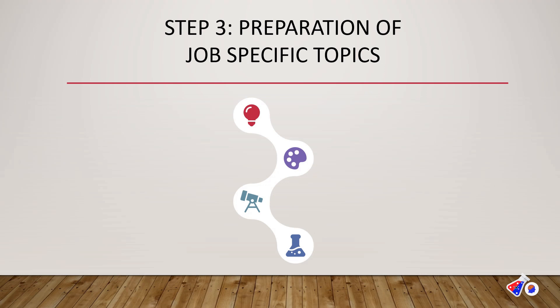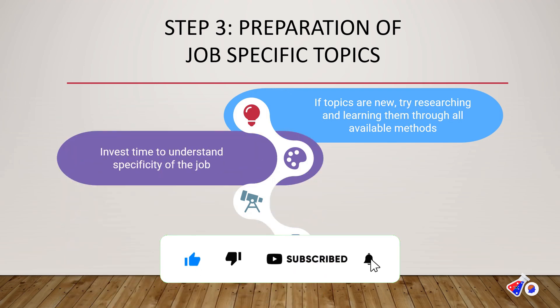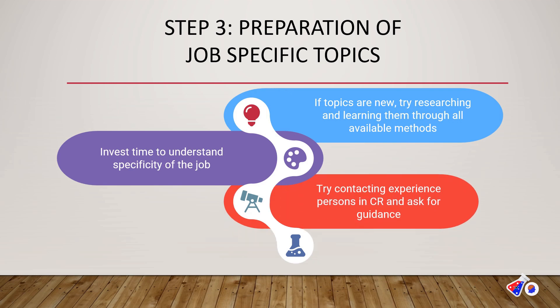Step three is preparation of specific topics in clinical research for your particular job. If the topics are new to you, research and learn about them using available methods such as social media, the internet, and YouTube, so you are clear before the interview. Invest your time to understand the specificity of a job — for example, a clinical data coordinator role is very different from a clinical research coordinator role; one is desk-based and the other is hybrid. If you are not clear about a concept, contact experienced professionals in clinical research and ask for guidance.